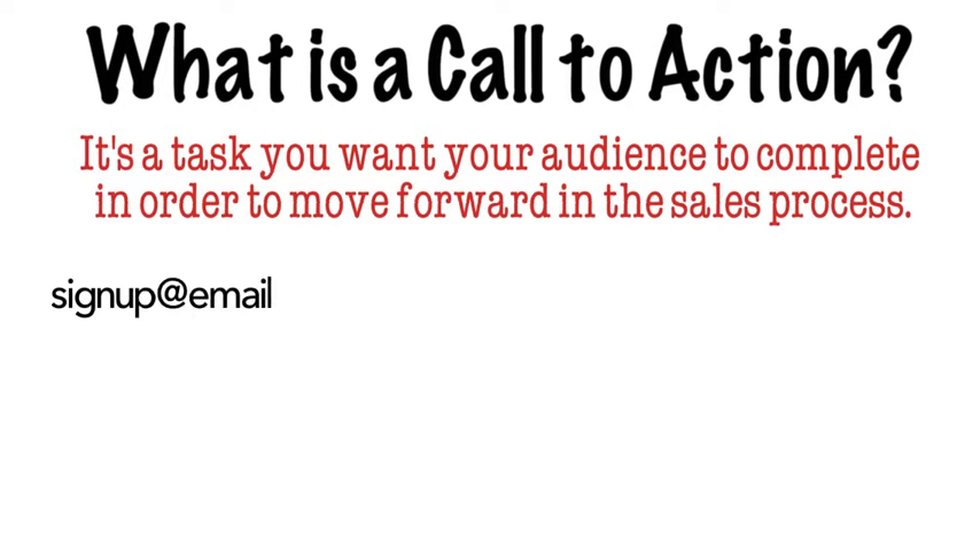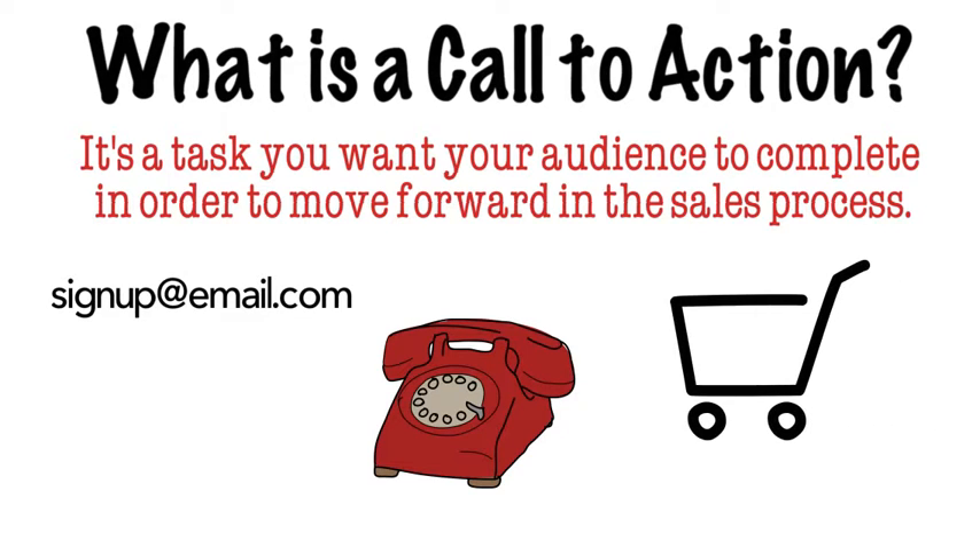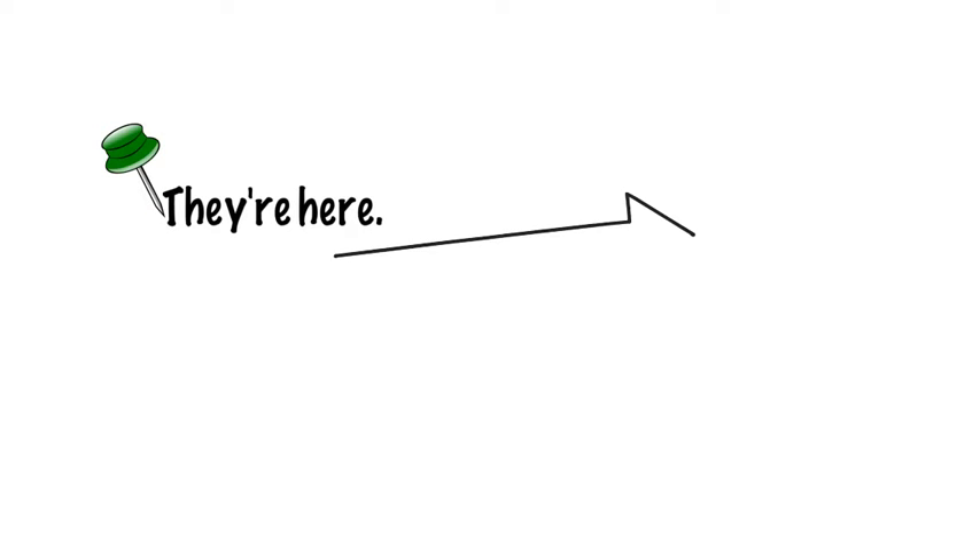You might want them to sign up for an email list, call you for more information, or make that purchase. But regardless of where they are in the sales cycle, you need to encourage them to move forward with a carefully crafted call to action, or CTA.